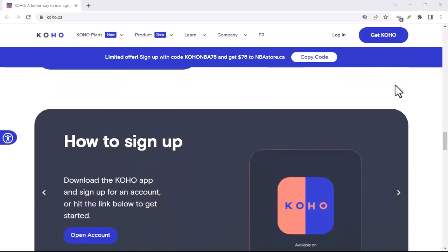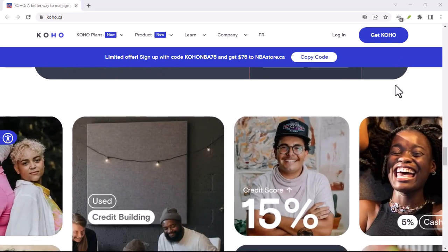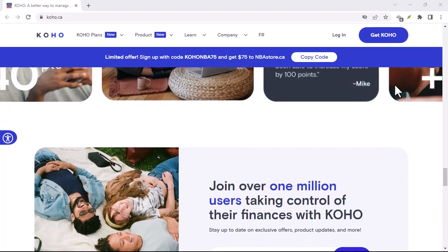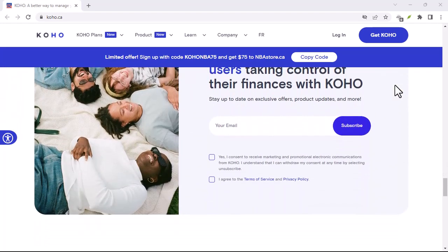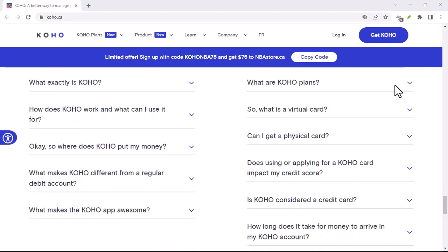If you're feeling adventurous, try contacting Koho's customer support. This might seem like a last resort, but it's often the most direct route. Be patient, polite, and clear about your request. Explain that you need your email address to access your account.